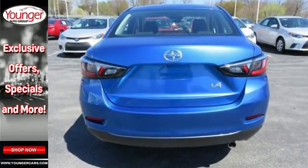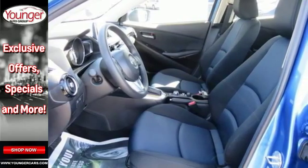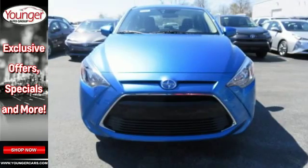You have it in this iA and the proof lies in the list of standard features: 7-inch touchscreen audio display, multifunction command controller and SMS text messaging.